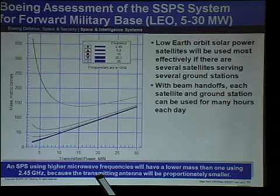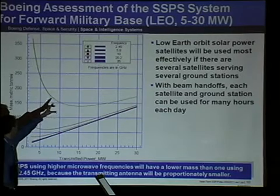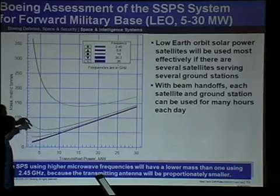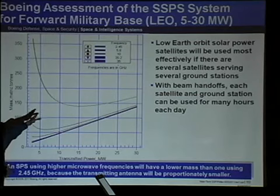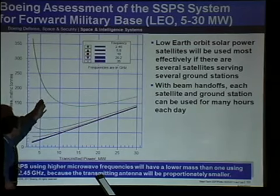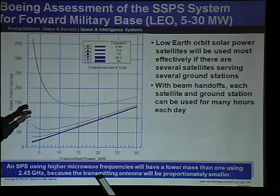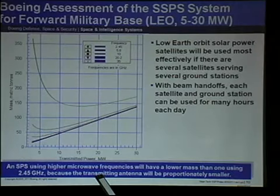Here we did a sizing study of a small satellite beaming on the order of a couple of megawatts. At 2.45 gigahertz we're talking about 10 megawatts and 150 tons — we're starting to get into the realm of stuff you can throw in one launch. If you raise the frequency — lower the wavelength — the antenna mass is smaller. Why is the mass smaller when you raise the frequency? That's more apparent on the next slide.